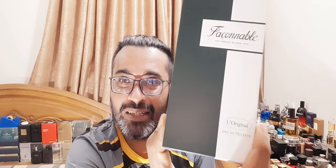So this is the fragrance. It's called Faconable — La Original or Le Original, I think.